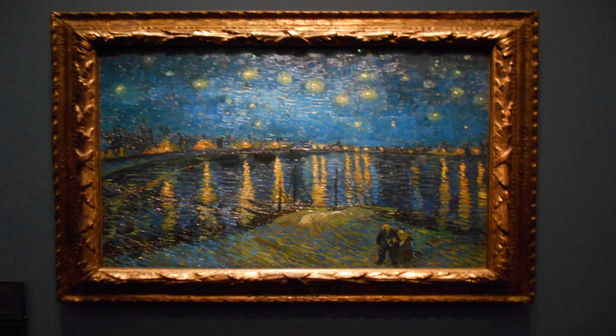Welcome to Artblog On Location with me, Anthony King. Today we're going to Paris, France to the Musée d'Orsay to visit Vincent van Gogh's Starry Night Over the Rhône, which he painted in September 1888.